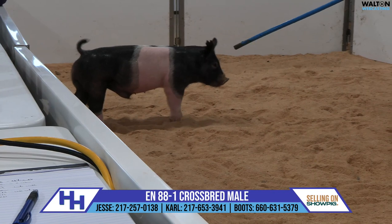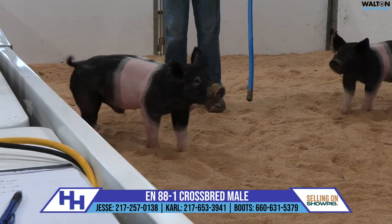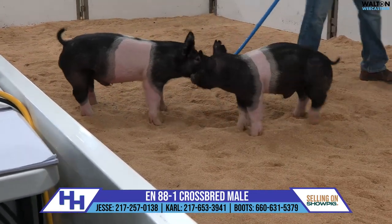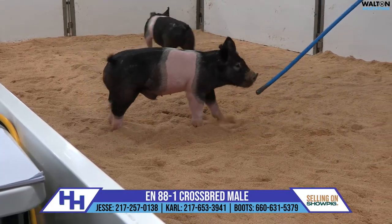The 88s are Wildside, Steel Town Provoked, Dirty Secret on the pedigree. Really interesting pig here. That target right there in his belt is awfully eye-catching to say the least.